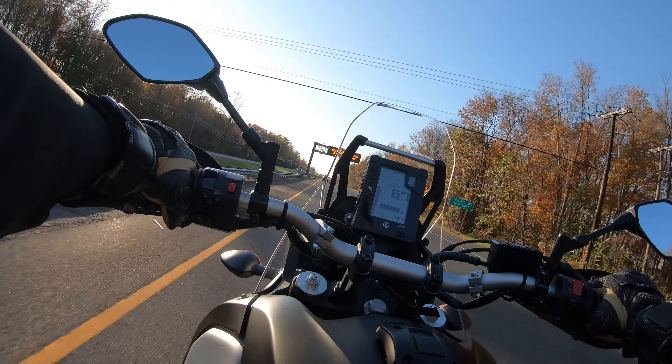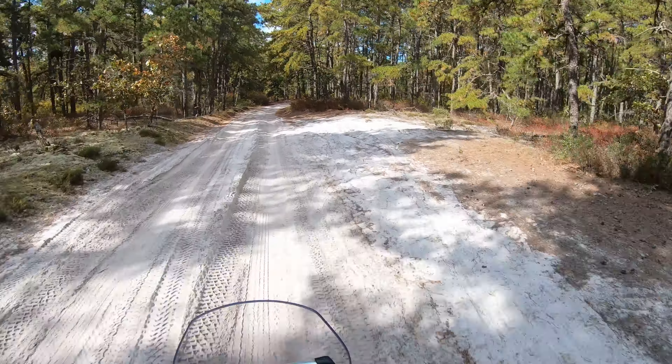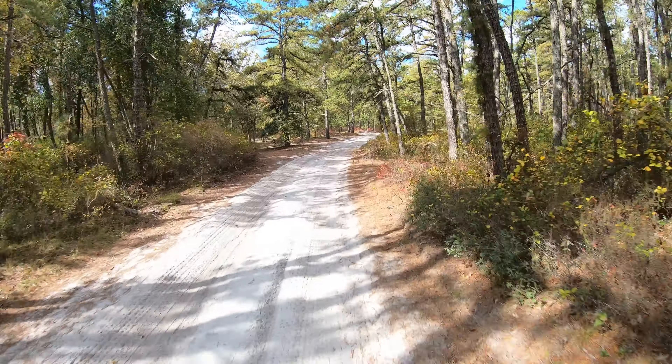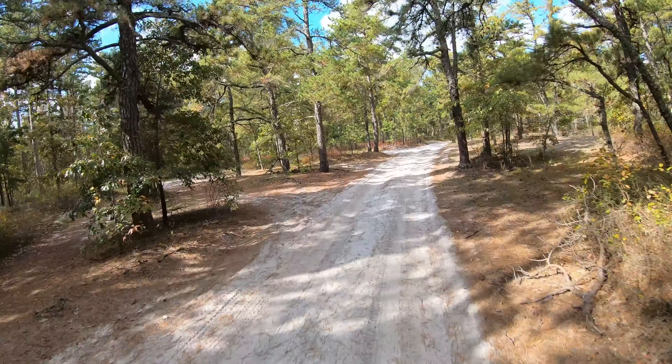As I've done with all my bikes, I installed a lighter slip-on exhaust can. The Tenere's stock exhaust weighs a ton. After seeing a couple of other Tenere owner reviews, I decided on the lightweight MIV exhaust, which is significantly lighter and enhances the bike's already awesome exhaust note.